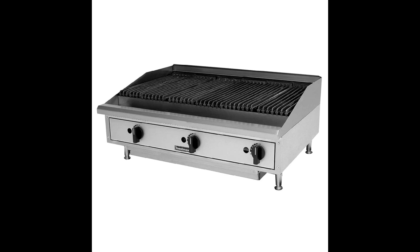Stainless steel front and top rail with aluminized steel rear and sides. 4.5-inch H rear and side splash guards, and cool-to-the-touch front edge protects the operator from burns.